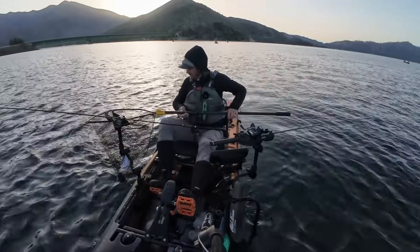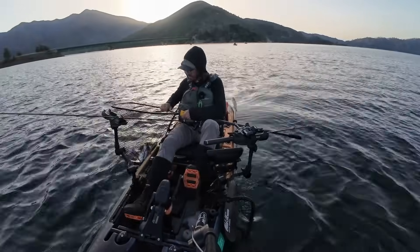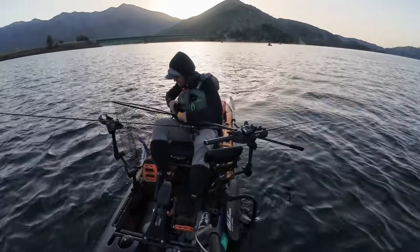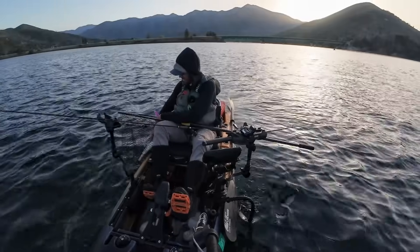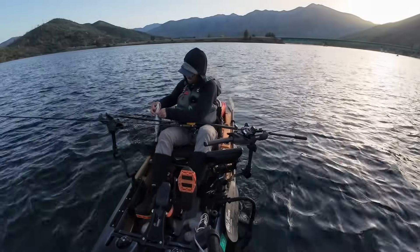First one of the day — nice fatty, and he's got a pretty heavy parasite load, a lot on the belly. You can see all those red marks, the sores from the parasites themselves — they're like little tiny rice grains stuck to the skin. They also get them in the gills.